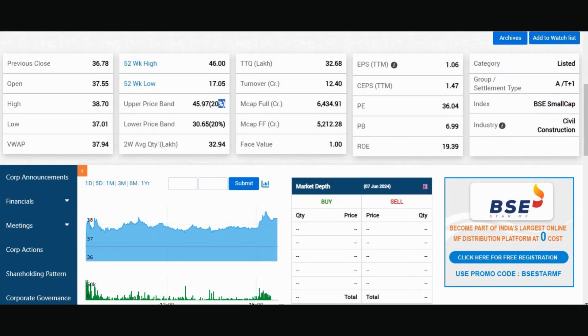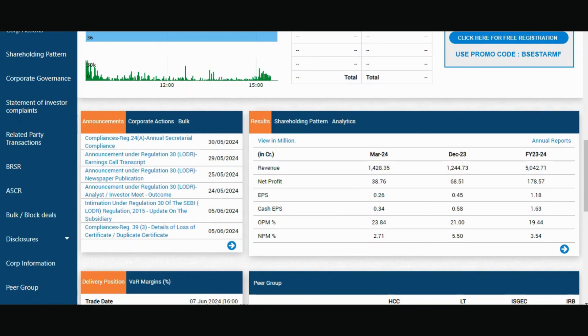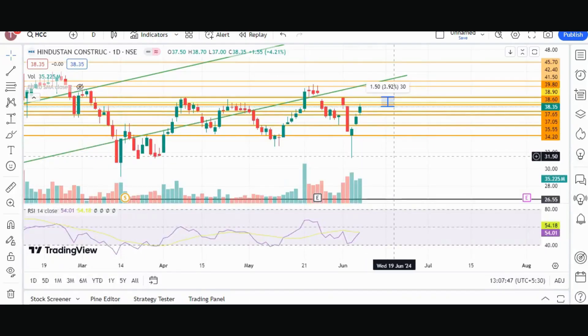Let's go to BSE. The price band is 20%, and there is no major adverse news. So we will watch the price movement here. The election news is a positive catalyst for this stock.